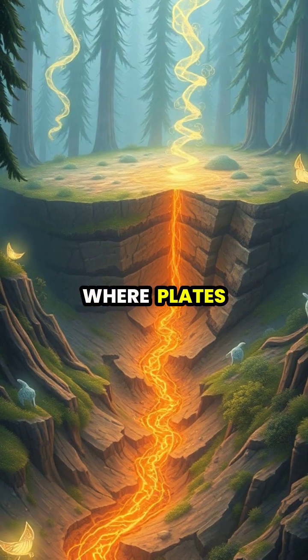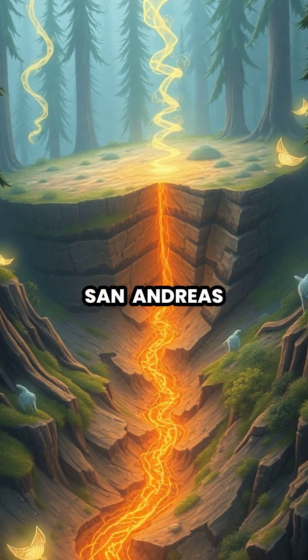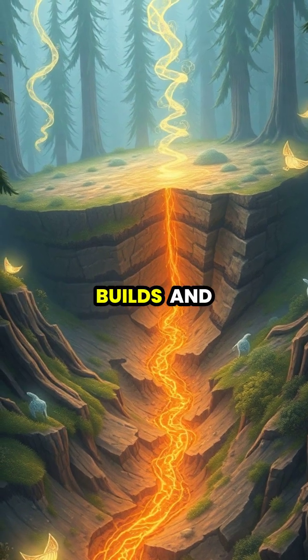Transform boundaries, where plates slide past each other, create massive fault lines like the San Andreas, causing earthquakes as tension builds and releases.